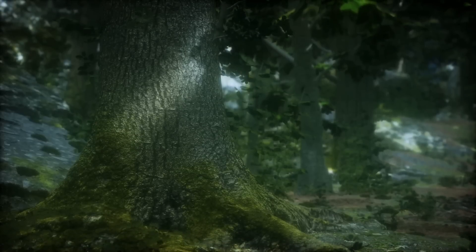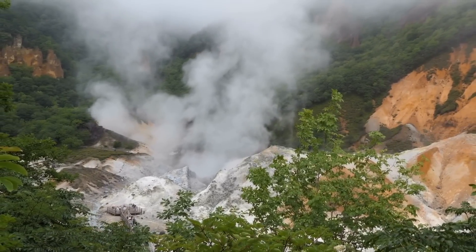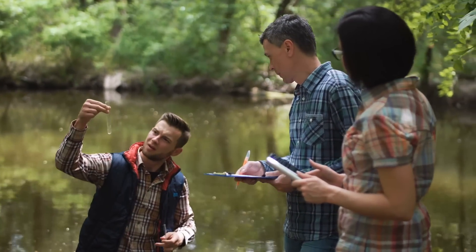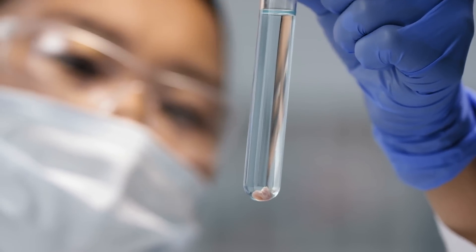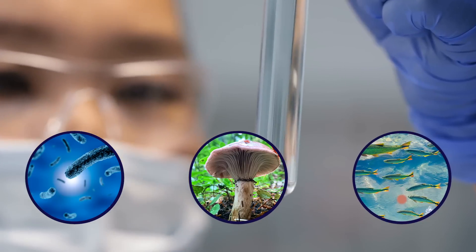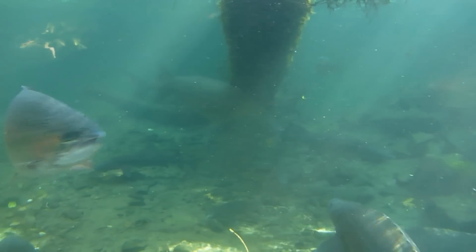Surrounded by lush green vegetation and the sounds of exotic wildlife, the river is fed by underground hot springs which heat the water to boiling temperatures. For many years, the locals believed the river was cursed and avoided it. But scientists have been studying the Boiling River to understand its unique properties. What they've discovered is that the river is home to an ecosystem full of thermophilic organisms, including bacteria, fungi, and even some fish species that have adapted to the temperatures, with unique heat-resistant enzymes and proteins.